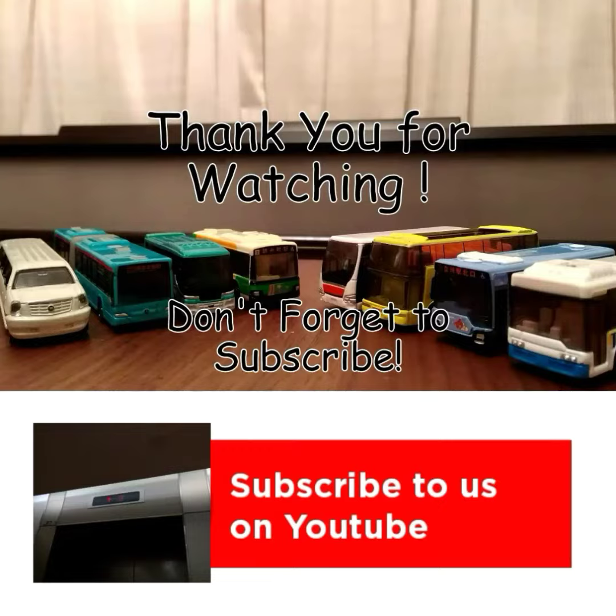And that's it. Thank you everybody, and that's it for today's video. We'll see you next time.